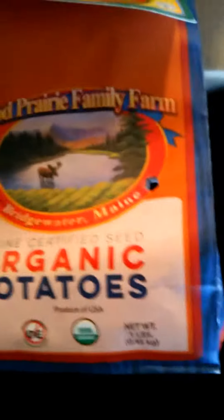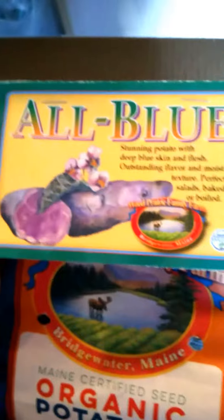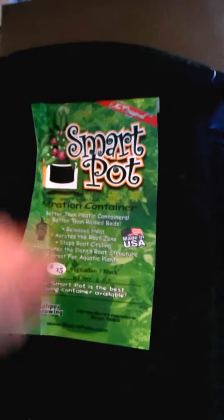I got certified seed. These are the All Blues. And the bag — I'm excited. It's just a Smart Pot, 15 gallon.